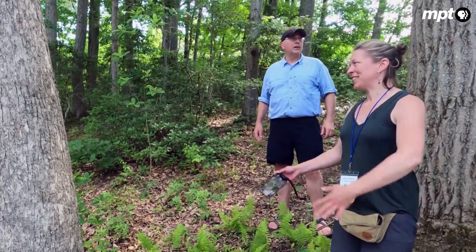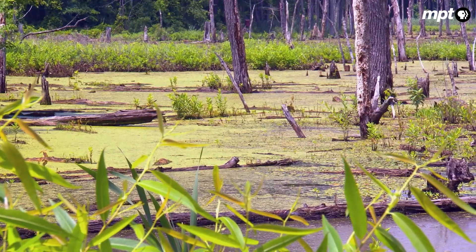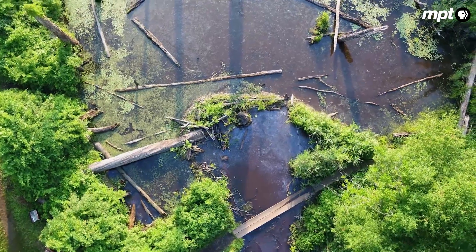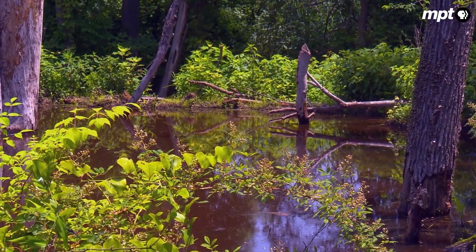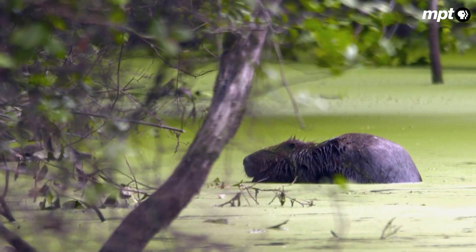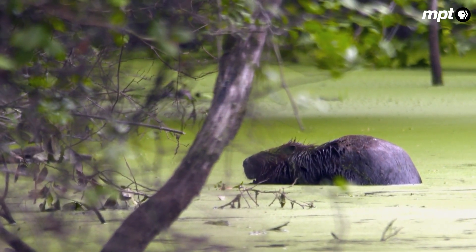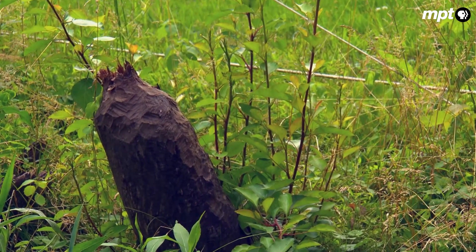Beaver have two things they need out of the world, explains Chris Jordan, a biologist with the National Marine Fisheries Service. They need water deep enough to escape predation — a couple beaver bodies deep — and something to eat. By building a dam they make deeper water, or by digging canals they spread the water out. The vegetation they eat has been used to being eaten by beaver for millions of years, so when beaver chew on those plants, the plants respond by making more beaver food. They cut down a tree and rather than one big tree, lots of little sprouts come off — and that's what the beaver wants to eat.